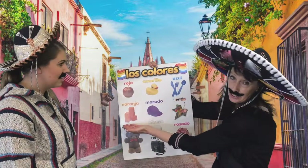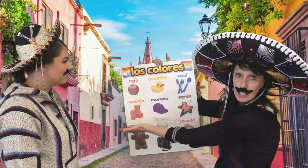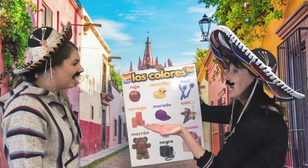Naranja. No, está bien. Naranja — the J sounds like an H. Naranja. Say it with me: naranja. Naranja. Okay, close.